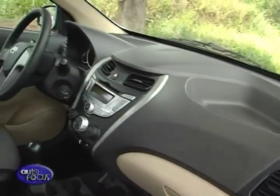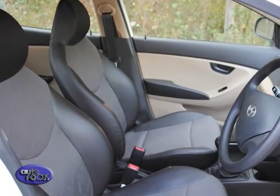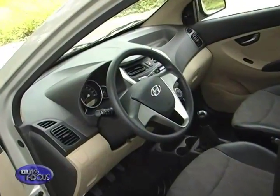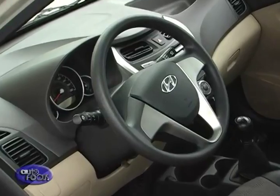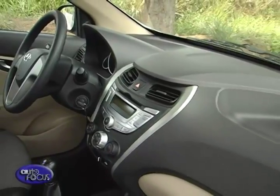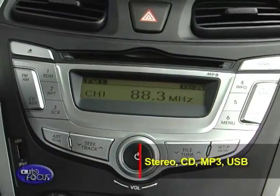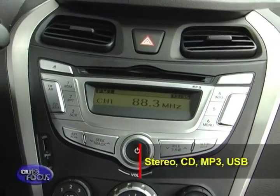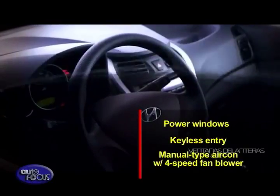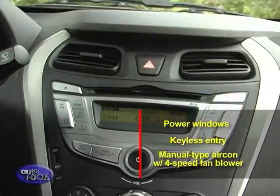Inside, the E.ON has a welcoming ambiance and interior space that sets a good driving mood. The front seats feature multi-density foam for maximum comfort and support where it's needed the most. The steering wheel can be tilted to your desired position. Enjoying the journey is made even more with its integrated audio system, choosing the way you play your driving music via stereo, CD, MP3, or USB. The E.ON also throws in other useful convenience features like power windows and keyless entry, while efficient cooling comes from its manual type air conditioning system with a 4-speed fan blower.